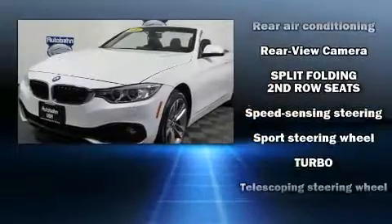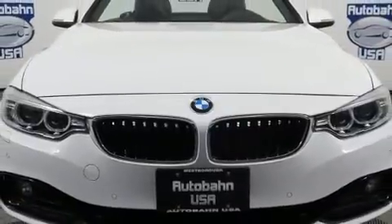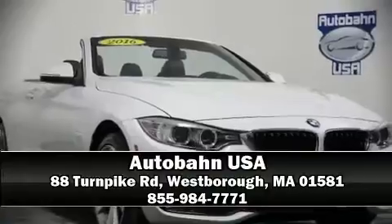When road conditions become unpredictable, rely on all-wheel drive to maintain outstanding control. A Carfax history report indicates just one previous owner. Please don't hesitate to give us a call.